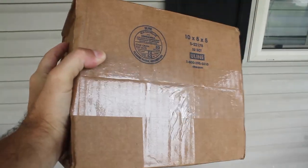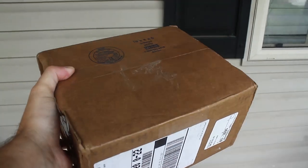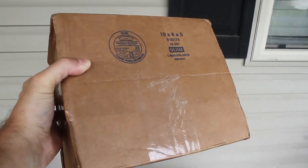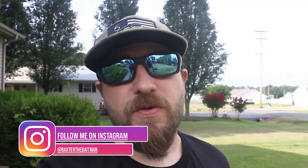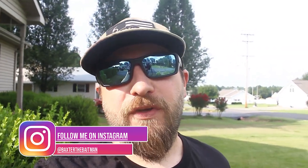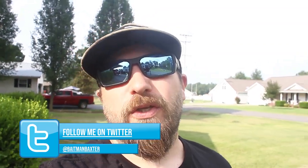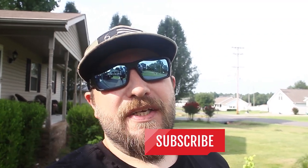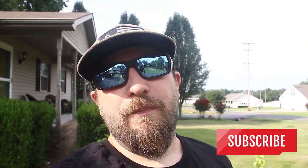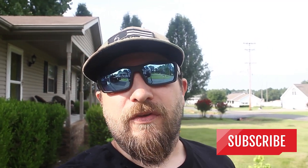Welcome back to the channel! Nothing excites me more than finding a package on my doorstep, especially when they're very hard-to-get baits. Keep watching this video and you're gonna see why I call this the holy grail of baits. This was a hard score — these are very, very rare baits and they're in perfect condition. We're fixing to hop in the bait room. Smash the like button and subscribe if you love learning about baits.